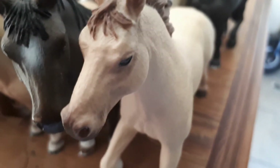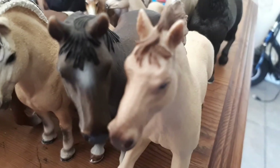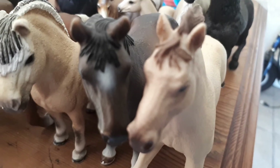Next to him is Sahara — he was listed as a Quarter Horse stallion but he doesn't look that much like a Quarter Horse, so I chose to call him a Saria horse.